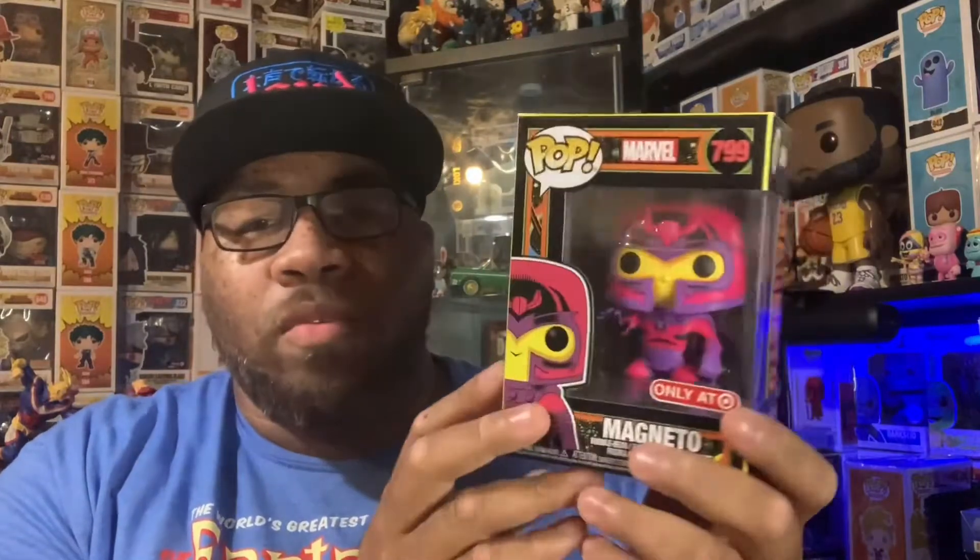Just a really cool pop overall, one that I really needed in my collection. It definitely caps off my Magneto collection — all I need now is the old school, original Magneto, so I definitely need to be looking for that one. But let's get this bad boy out of the box and see how cool it is — I'll be right back.